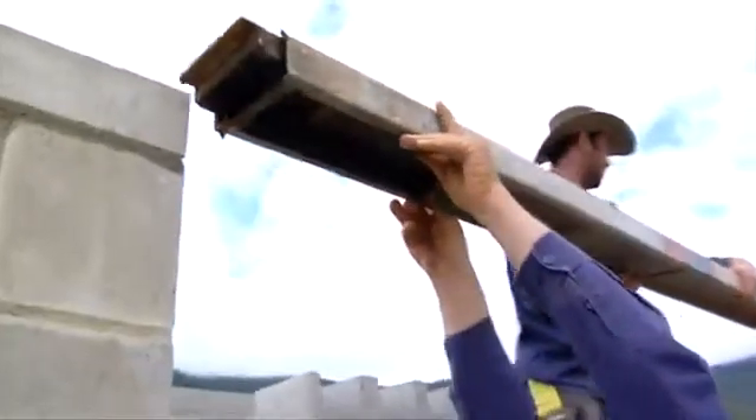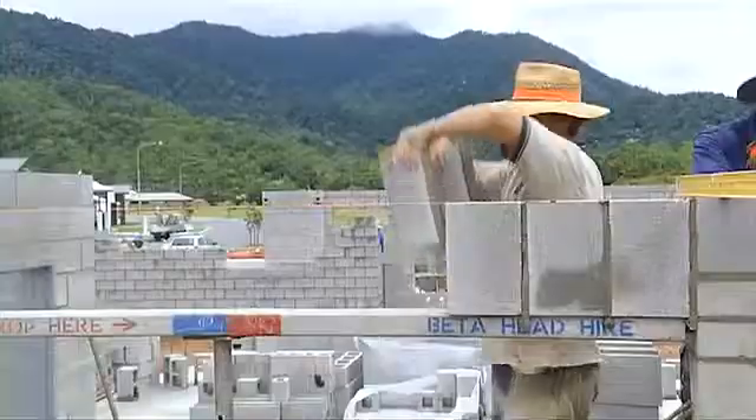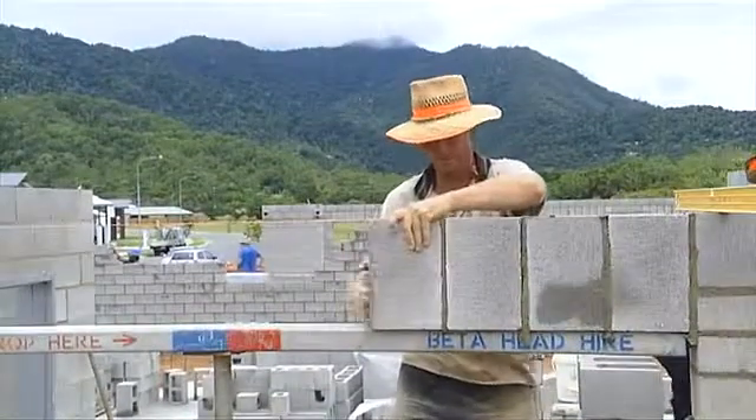Quick Lintels are a type of temporary lintel support — a removable metal beam used when laying concrete masonry blocks and bricks over a window or door opening.